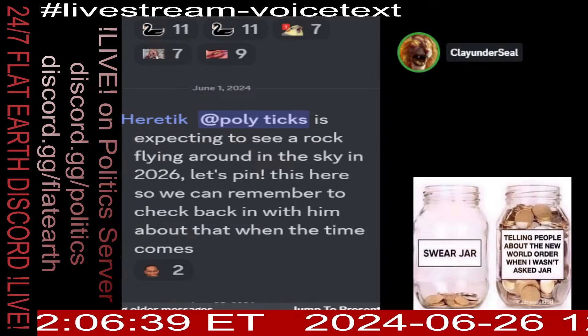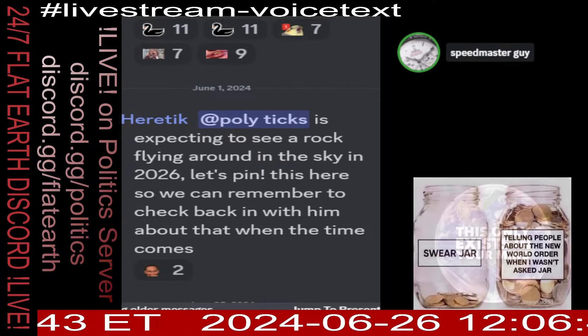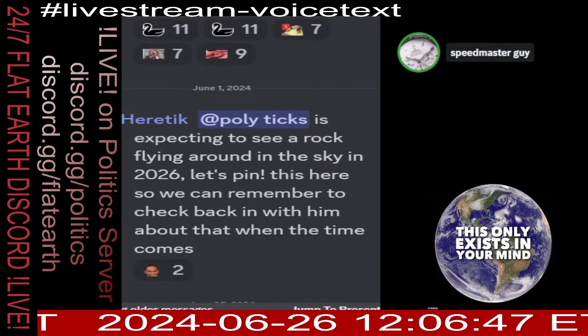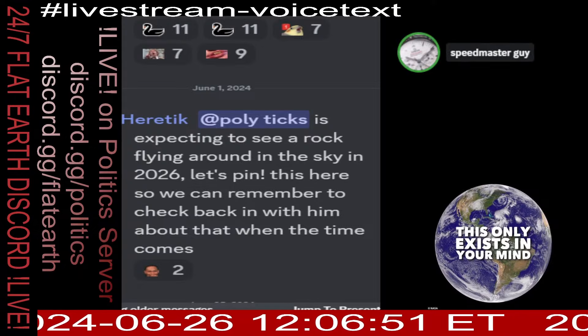Yeah, go ahead. I would like to present my main piece of evidence in the side chat. Would you like to have a look, please? Yeah, go ahead. I just posted it.